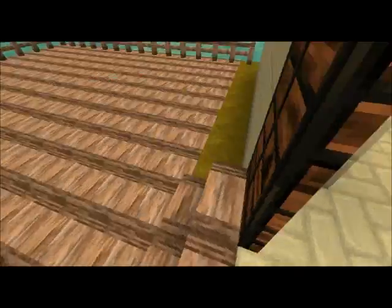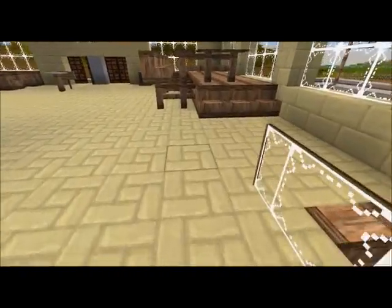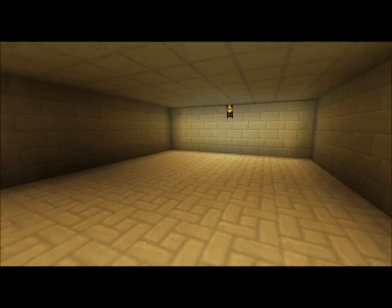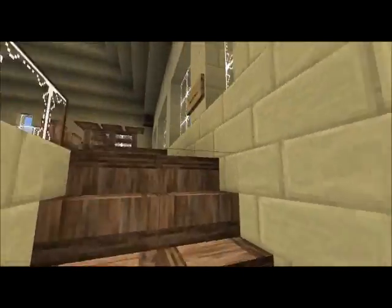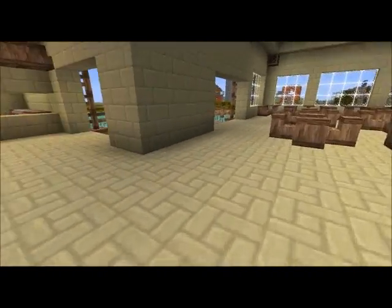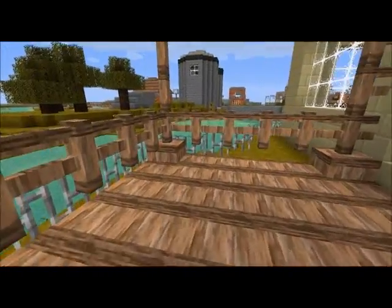This is supposed to be like shipping and receiving back here. And then I'm not sure what's down here — some empty space. Looks like he's gonna have restrooms built in down there, and a nice little deck out back.